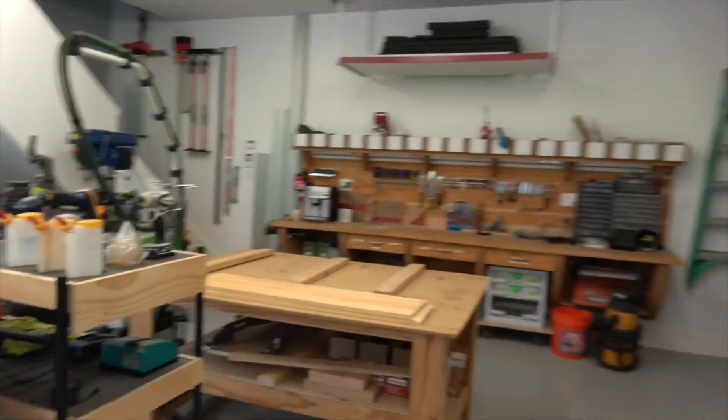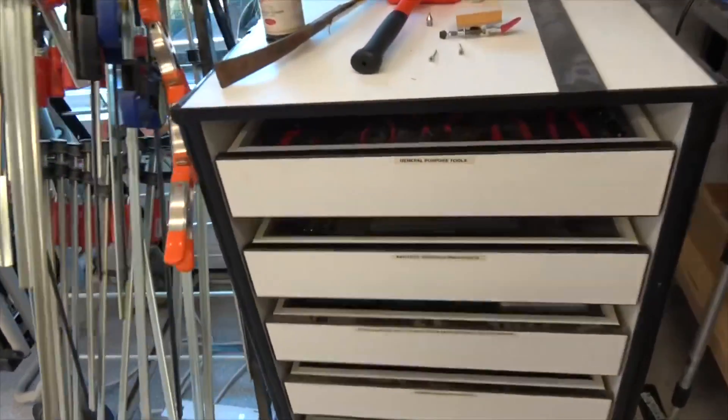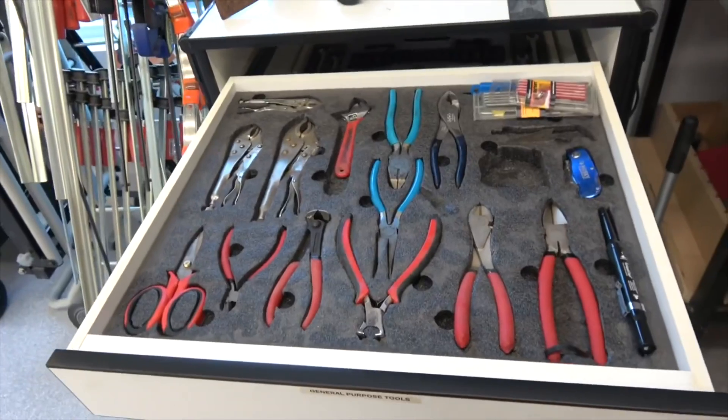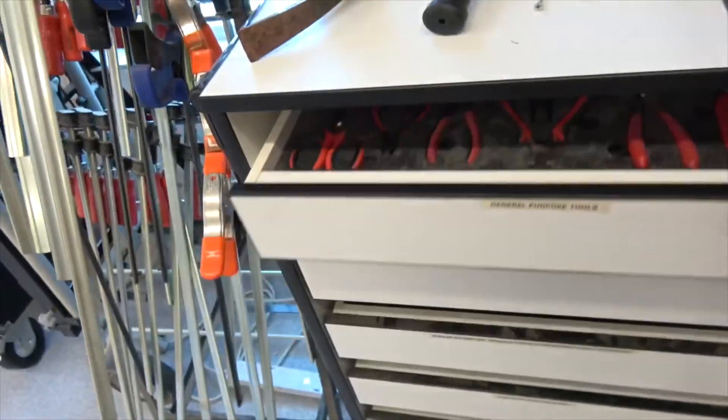This should inspire everybody. But guess what — it even gets a little better. We're gonna look at his FASCAP desk system. He's got all of his tools set in there: his flush cutters, his pliers, channel locks, things like that.